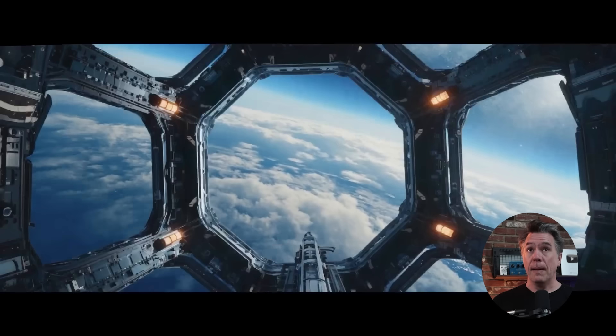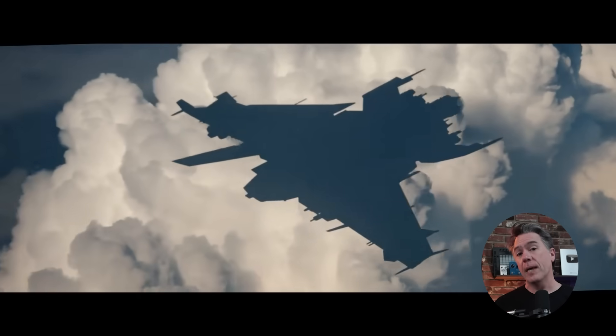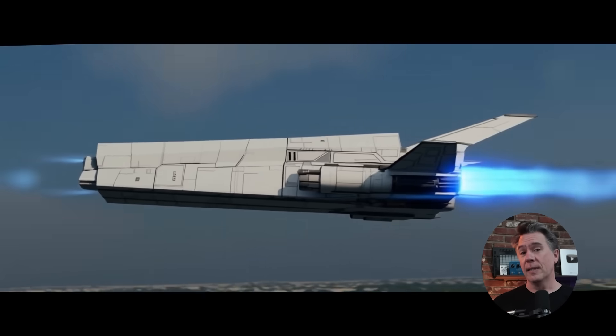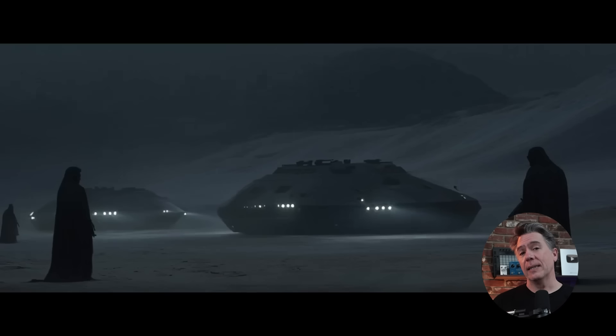Overall, Runway definitely cooked for Gen 4, and there's still more coming. Obviously there is the much-touted reference feature, but even beyond that I presume there will be updates to Expand, Act 1, first frame, last frame, and Restylize, to name a few. I'll definitely be keeping an eye out for all of those features and will let you know as soon as they drop. Meanwhile, I think MidJourney V7 is due to come out this week as well, so I'm going to need an extra cup or five. Thanks for watching — my name is Tim.